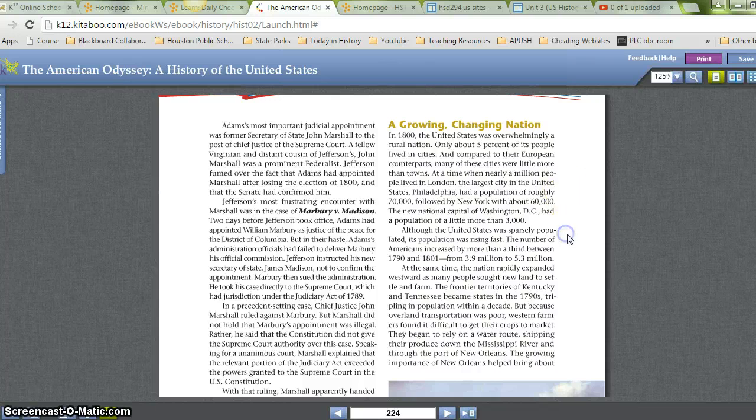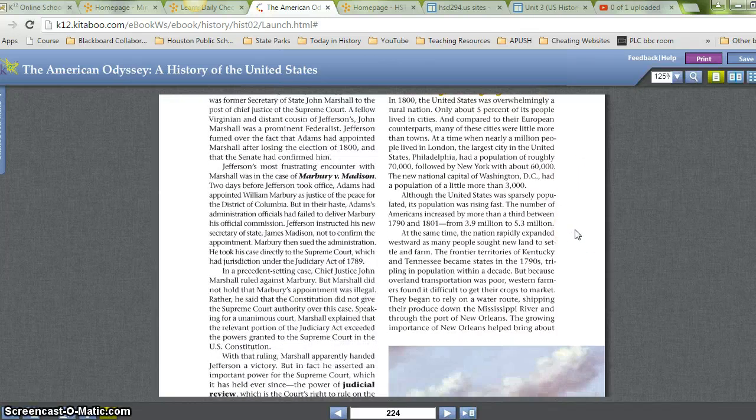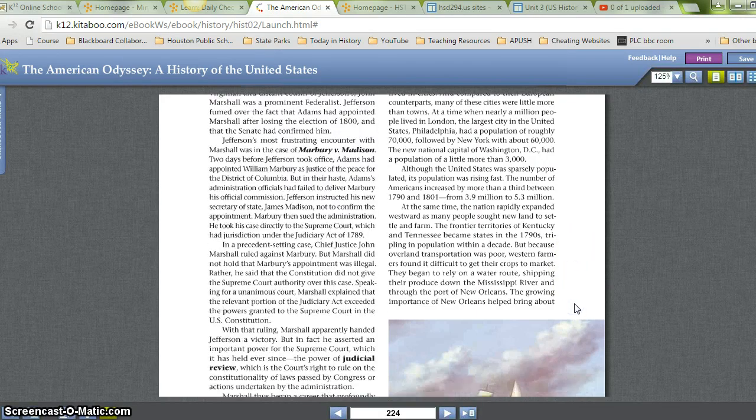Although the United States was sparsely populated, its population was rising fast. The number of Americans increased by more than a third between 1790 and 1801, from 3.9 million to 5.3 million. At the same time, the nation rapidly expanded westward as many people sought new land to settle and farm. The frontier territories of Kentucky and Tennessee became states in the 1790s, tripling in population within a decade. But because overland transportation was poor, Western farmers found it difficult to get their crops to market.